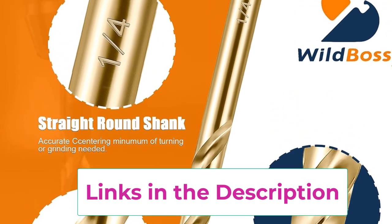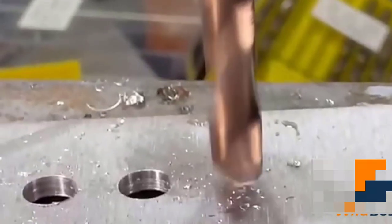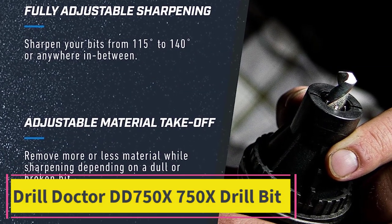For service: if you have any problem with the metric drill bit set or are not satisfied with the product, please feel free to contact the seller. Top 3: Drill Doctor DD750X drill bit sharpener.